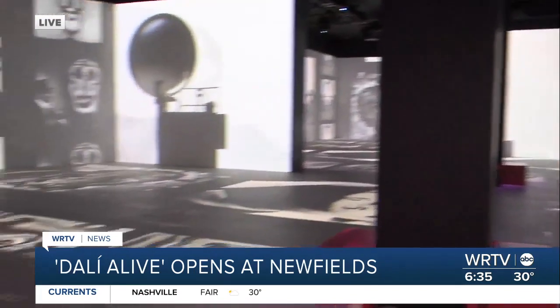I'm joined this morning by Jonathan Berger with Newfield's. He's going to talk to us about what makes this exhibit so fascinating. What makes Dali's work so special? It's those dreamscapes. Walking into the loom, it's almost like stepping into the mind of Salvador Dali and having it play out on the walls around you. Fully immersive.